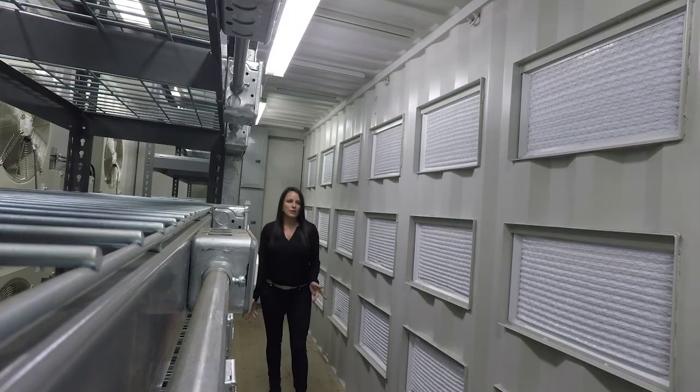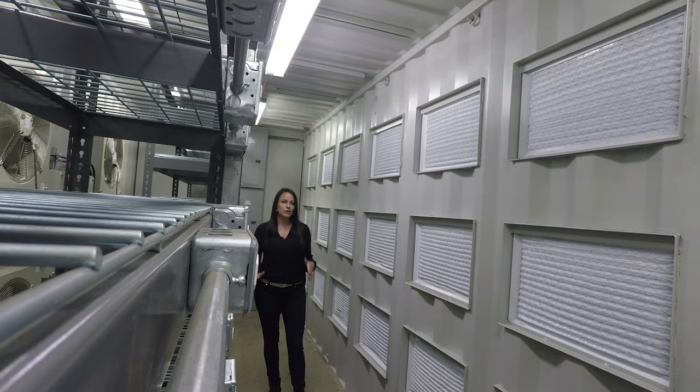We understand that you may have different miners like GPU or ASIC that require different power needs, and that's fine. We can completely customize to whatever your needs are — just let us know what you want and we'll make something that's perfect for you.